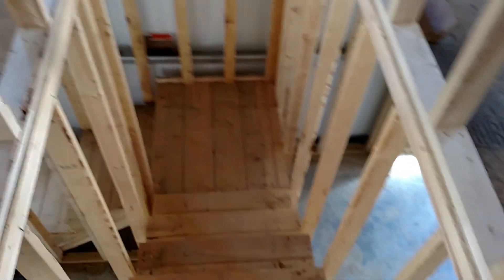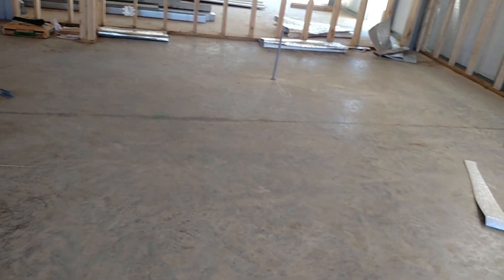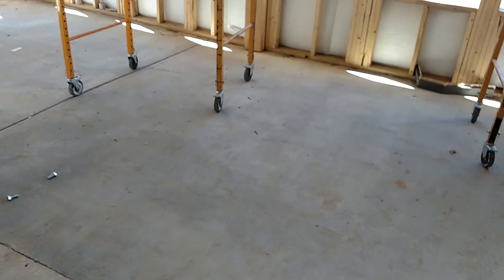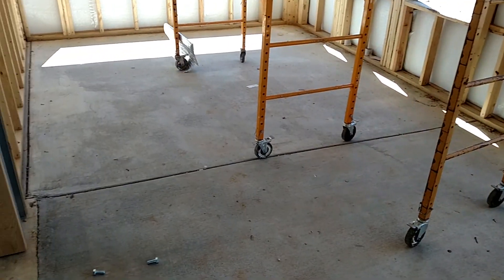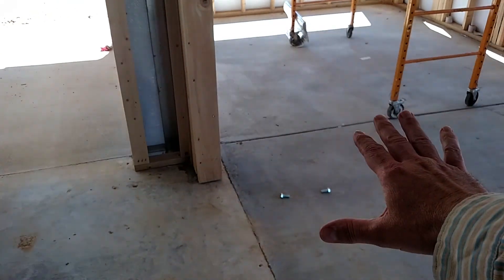We decided to do carpeting on the stairs, just trying to save some money. We were going to do polished concrete in this area — that's about $6 a square foot, polished, colored, stained, and sealed. This is a thousand square feet, so that's six or seven thousand bucks. So we're going to do carpeting in here instead because it's got the broom finish, and also for noise reduction. It'll just be glued down.